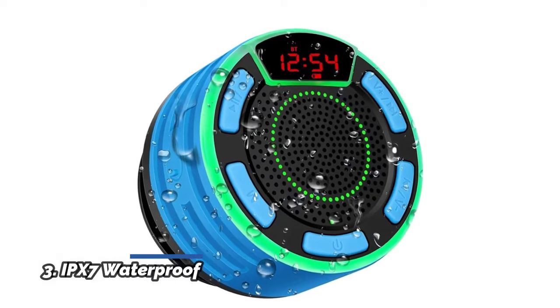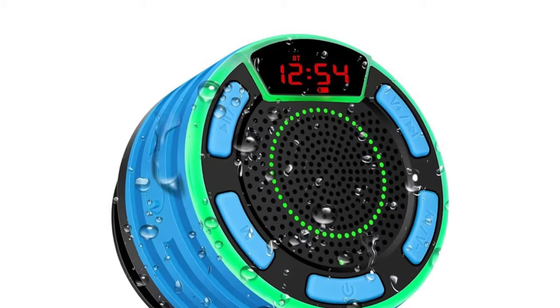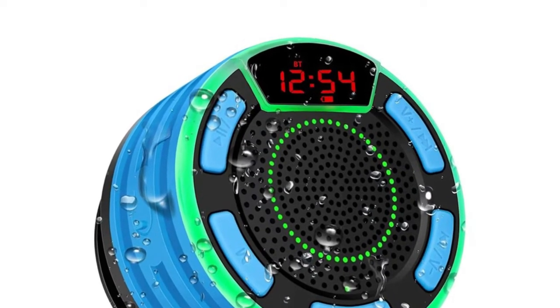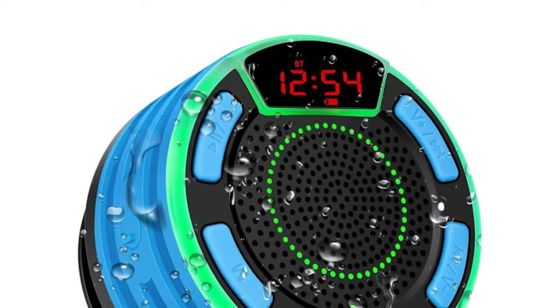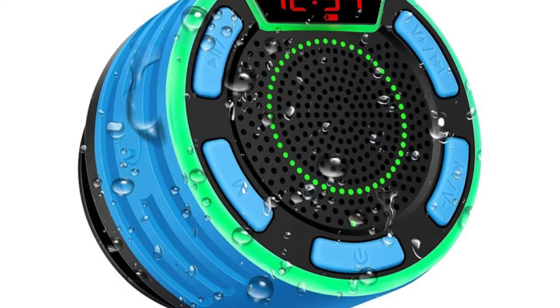Number 3: IPX7. The portable Bluetooth speaker's LED digital screen display allows you to check the time and battery in Bluetooth mode. In FM radio mode, you can choose to listen to the station you like and adjust the volume as needed, bringing you a more convenient and comfortable listening experience.